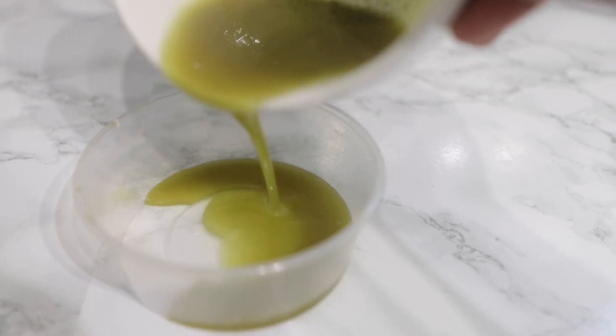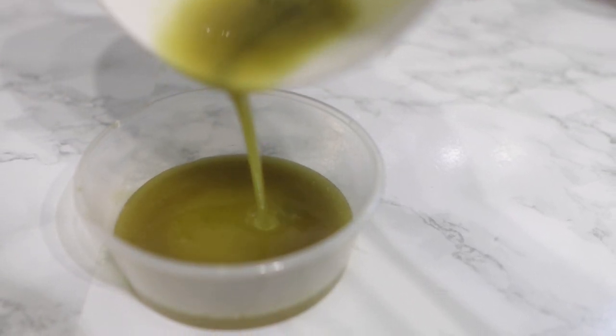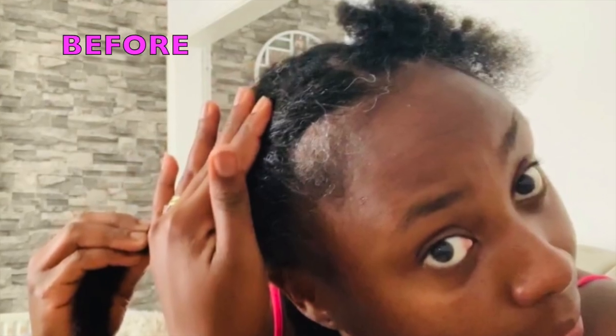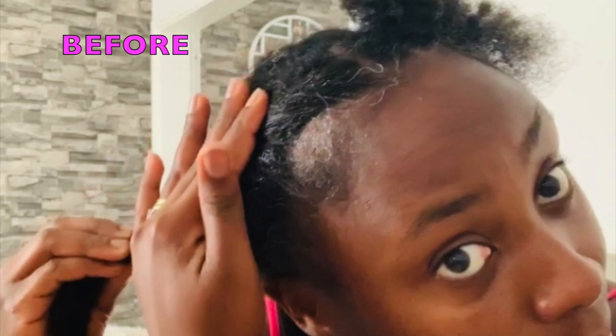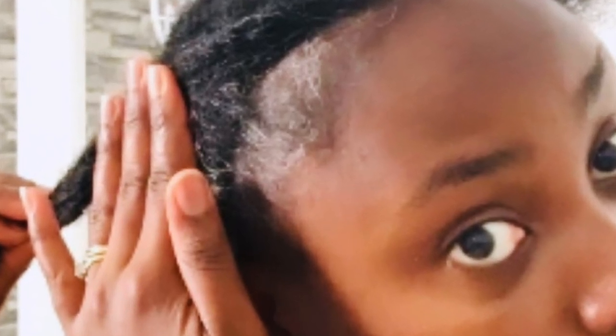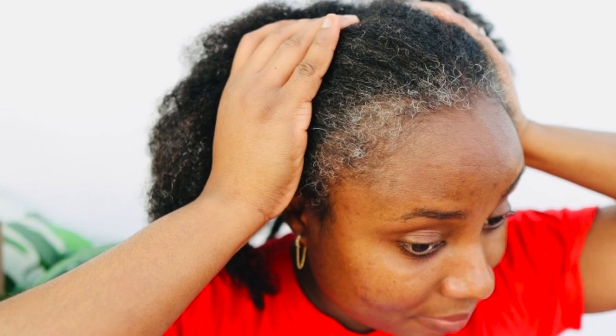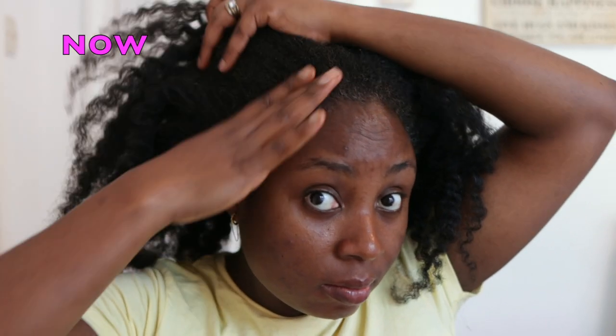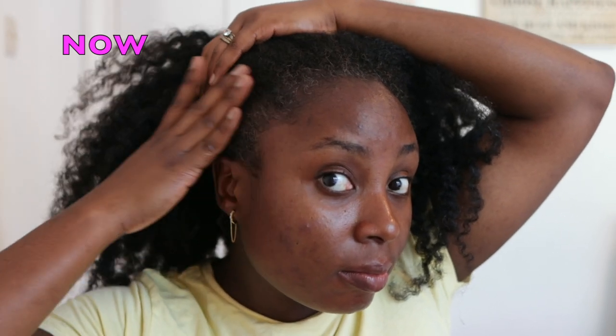Hey guys, it's your girl Vanessa here. Welcome back to another video. In today's video I'm going to share with you this amazing oil that will help you regrow your bald spots. Now if you happen to have lost hair in certain areas just like I did, or perhaps you're generally suffering from thinner hair, alopecia, baldness, anything like that — this oil will certainly help a lot to regrow those areas.